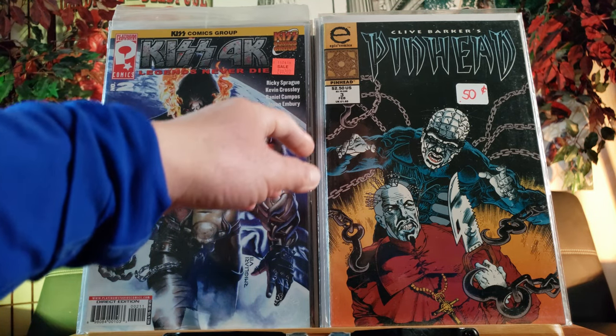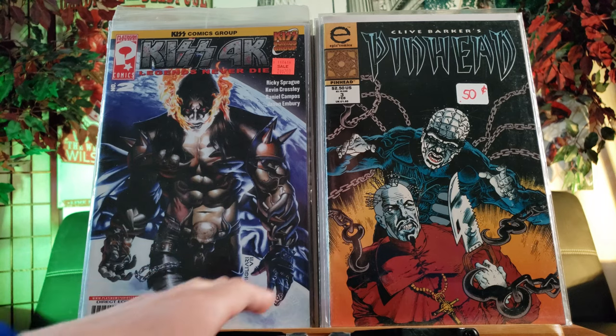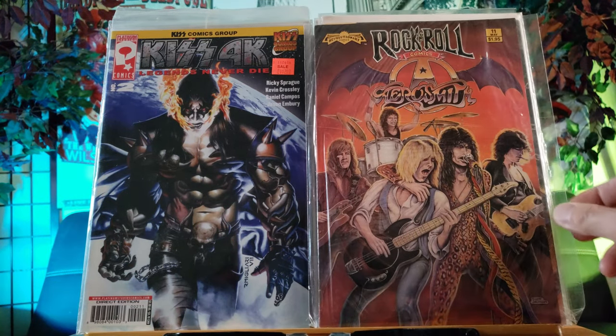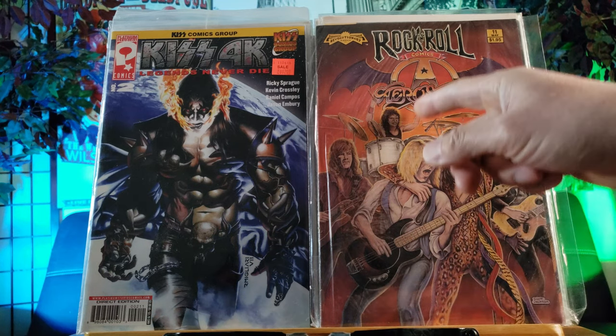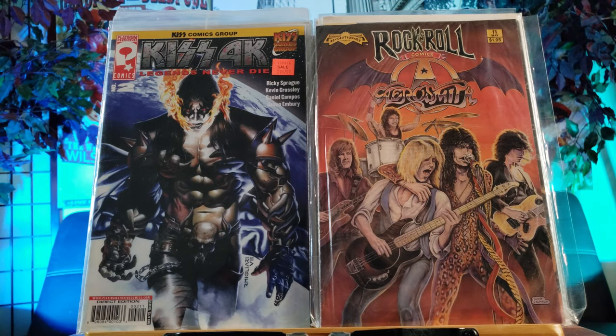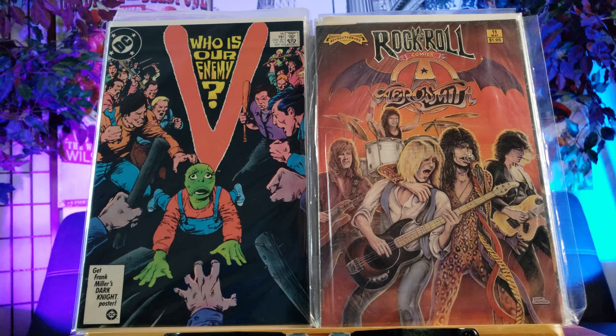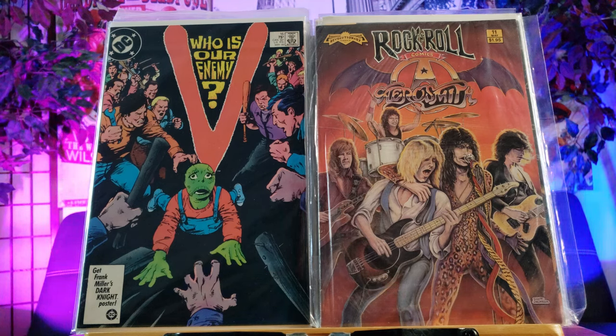Here's another horror comic - Pinhead number three, Clive Barker. I'm also collecting music and sports related comics. Here's one with KISS - 4K Legends Never Die KISS Comics Group, beautiful cover right there. Rock and Roll Comics featuring Aerosmith - first time seeing this one, issue number 11 from Revolutionary Comics. Here is V - Victory, one of those late 80s sci-fi TV series.